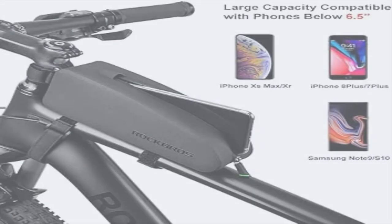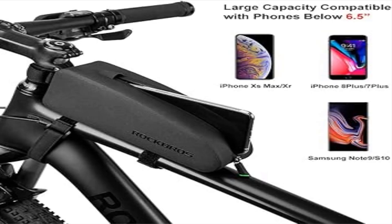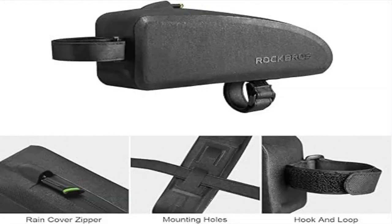The front bike bag has a long slim body. The proper space design makes your ride smoother and more comfortable — your knees will not hit the frame bike bag easily.